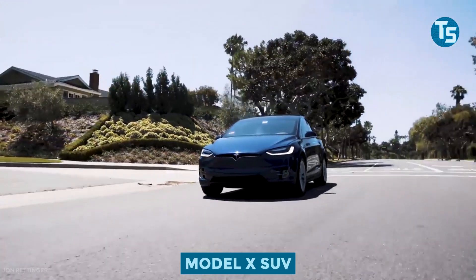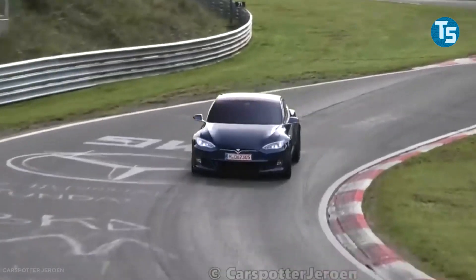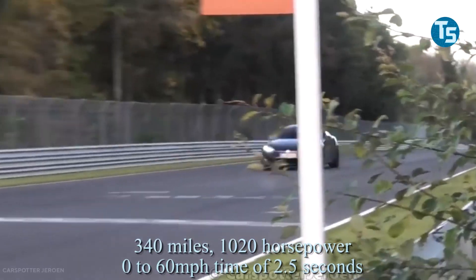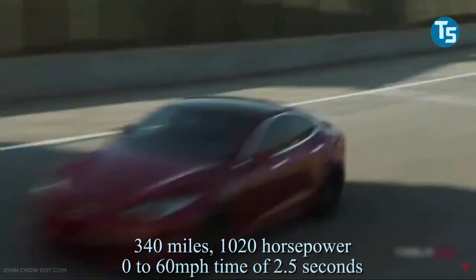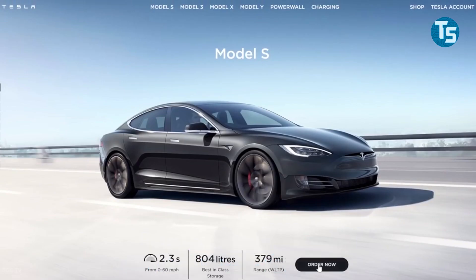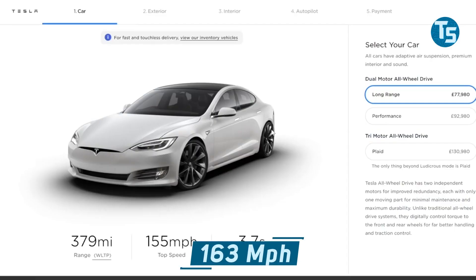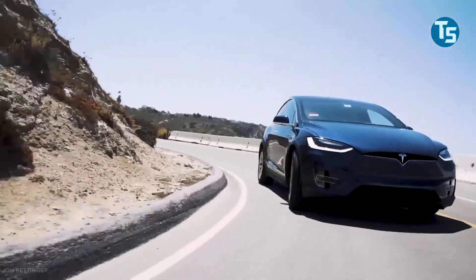So what's next for Tesla Plaid? The Model X SUV is the new version that Tesla will offer along with the Model S. With a range of 340 miles, 1,020 horsepower, a 0-60 mph time of 2.5 seconds, and a top speed of 163 miles per hour, the Model X Plaid's deliveries will begin in the first two months of 2022.